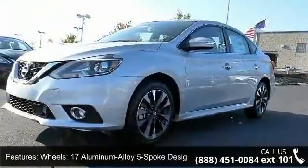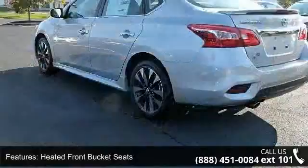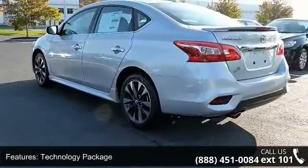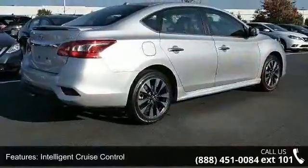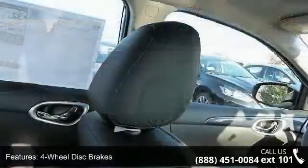17-inch aluminum alloy 5-spoke design machine wheels, heated front bucket seats, technology package, SR premium package, intelligent cruise control, 4-wheel disc brakes, 6 speakers, air conditioning, electronic stability control and front bucket seats. This vehicle shows low mileage and has a smooth ride.